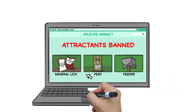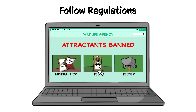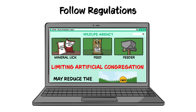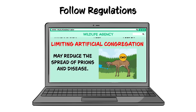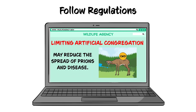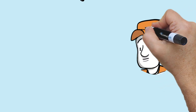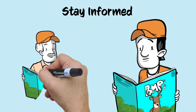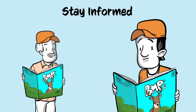Biologists may ban bait, mineral licks, and feeders in CWD management zones, because limiting the artificial congregation of deer may reduce the spread of prions and disease. So, it's essential to stay aware of the best management strategies and local regulations to reduce CWD spread and prevalence.